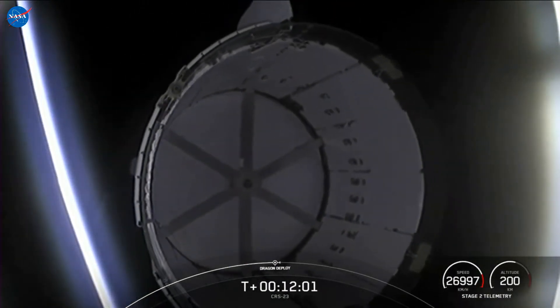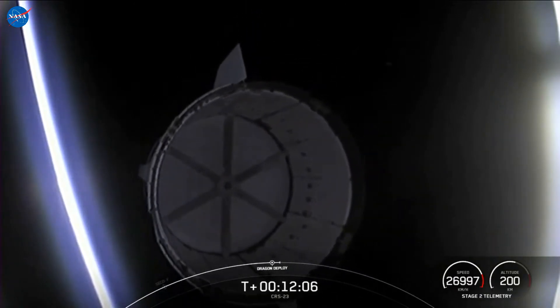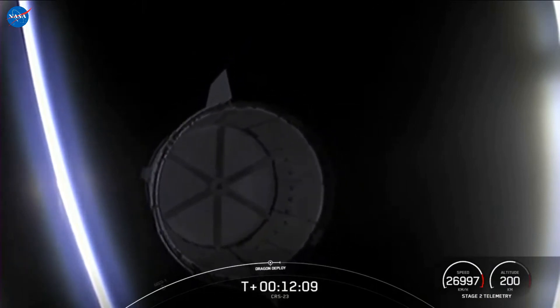And that is a great view of Dragon separating from the top of the second stage. That's going to wrap up our launch coverage of SpaceX's 23rd Commercial Resupply Services mission. Cargo Dragon is on course to dock to the International Space Station at about 11 a.m. Eastern Time tomorrow. We will have live coverage of rendezvous and docking beginning at 9:30. In the meantime, you can learn even more about this mission on NASA.gov commercial resupply. Thank you for joining us and we'll leave you with a replay of today's gorgeous launch.